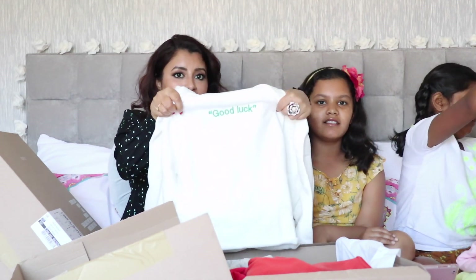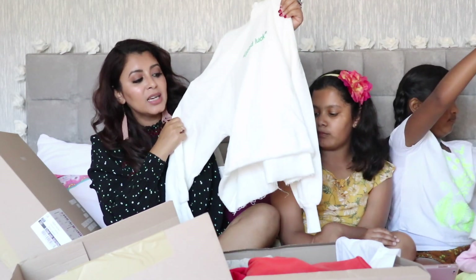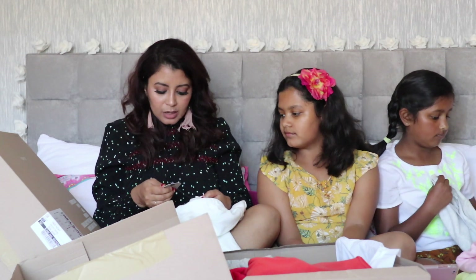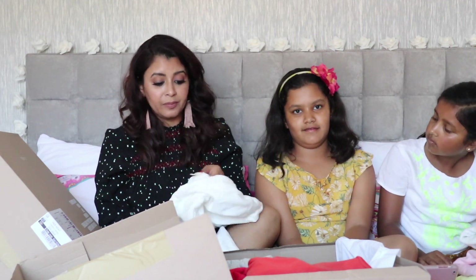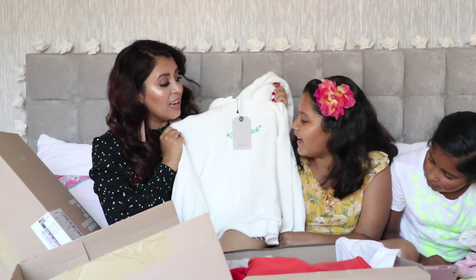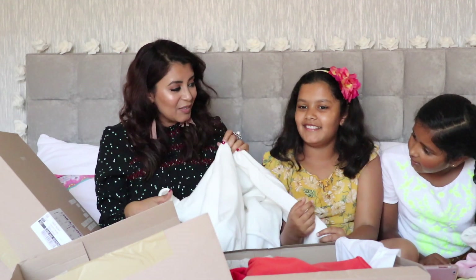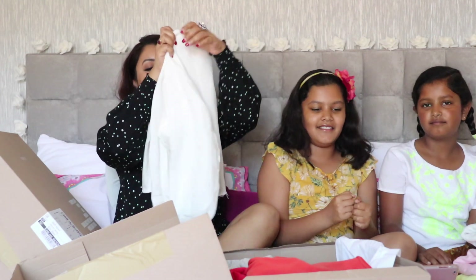The next item is a cropped sweatshirt that says 'Good Luck' on the front. It looks white in colour — super slouchy, super baggy. The original price was £12.99 and it has been reduced to £5.99. This is for size 11 to 12. We thought this was a great jumper, and Sia needs it right now. This one is strictly for Sia.